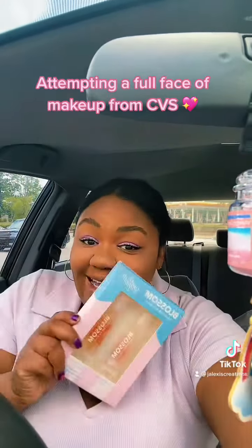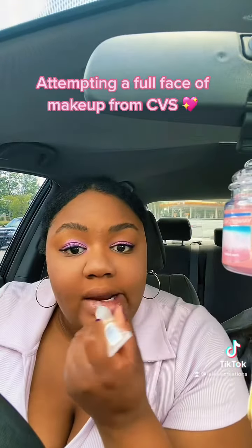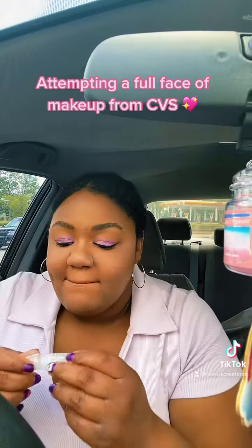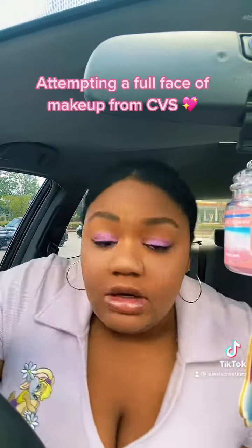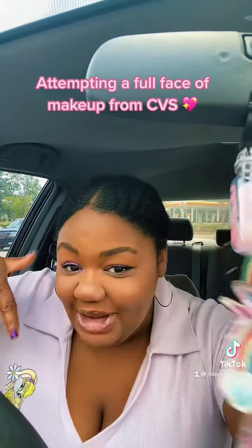And lip gloss — we're gonna use marshmallow bunny. All right y'all, this is my final look! Let me know how I did in the comments.